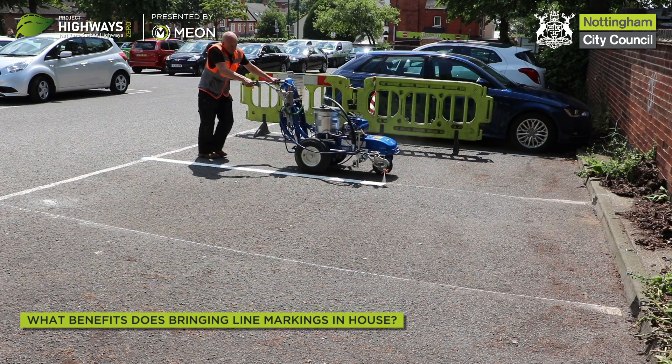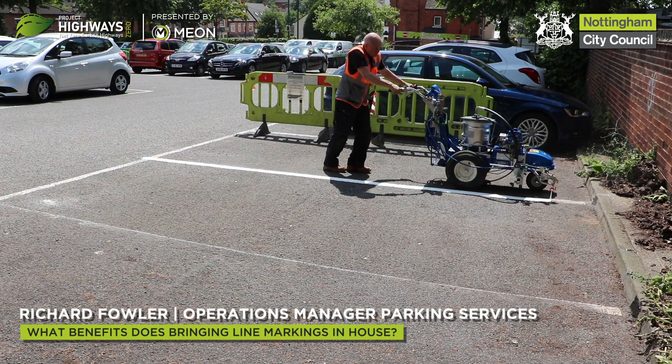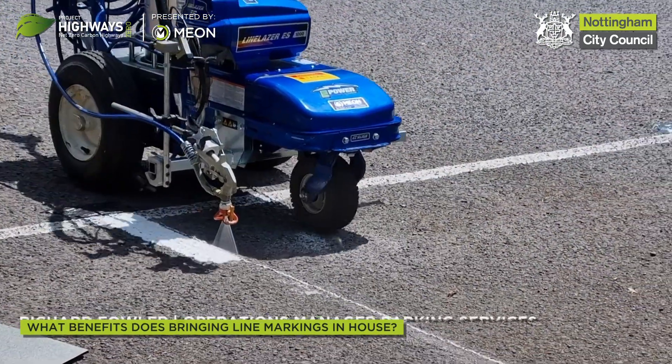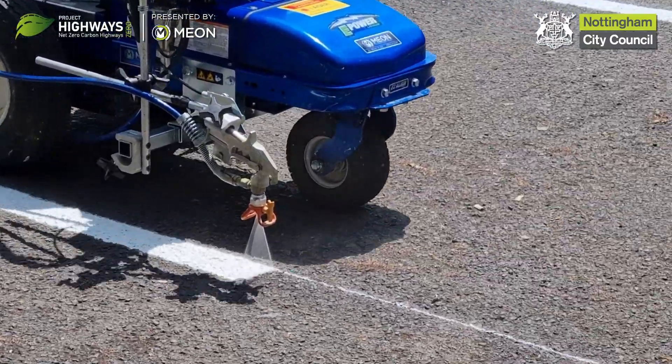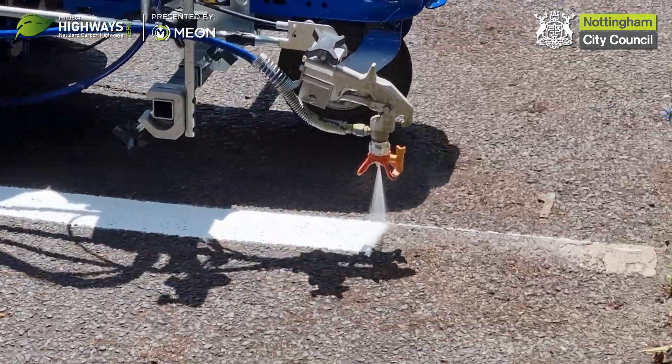It supports the council's carbon neutral ambitions. The process from start to finish is fully electric, which gives us reduced costs, reduced lead time to get work done, and improves the look of our car parks. Our engineers are actually getting quite a bit of job satisfaction from the end result.